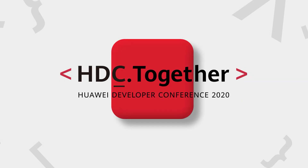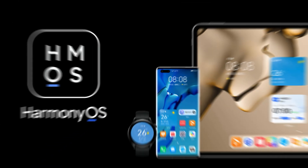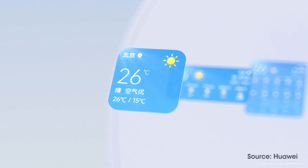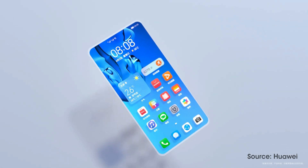At SDC 2020, Huawei made a grand debut of Harmony OS 2.2 operating system that comes with the support of multi-platforms including the much-awaited smartphones. Later in December, Harmony OS 2 finally began to test on Huawei smartphones and started its journey for the smartphone world.